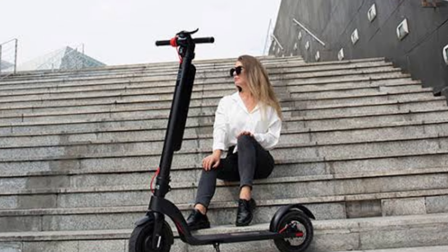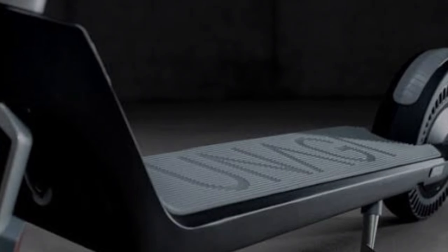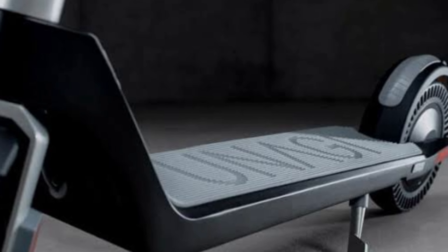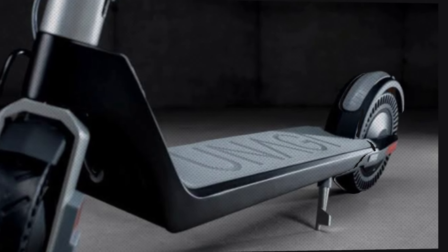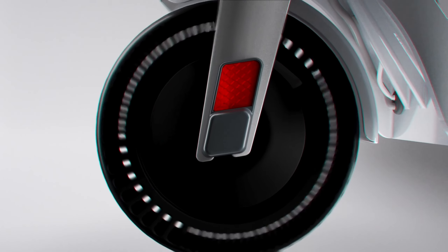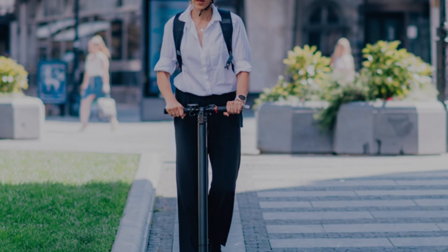First off, the lightweight and portability of the Unagi Model 1 are truly impressive. Made from high-quality materials, this scooter stands out for its durability and long-lasting use. Its foldable design means you can easily carry and store it, even in the hustle and bustle of city life.